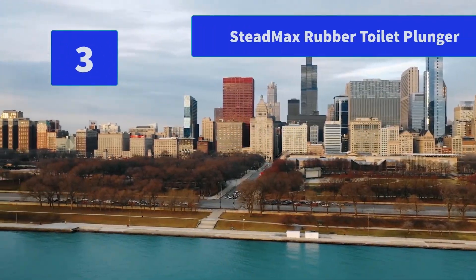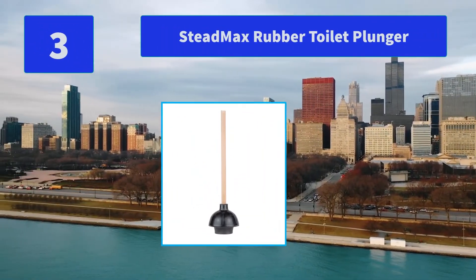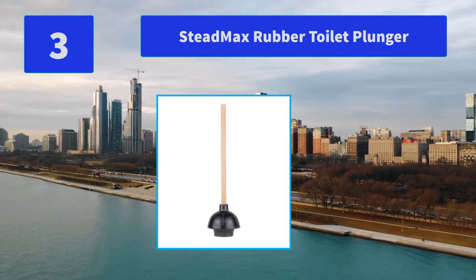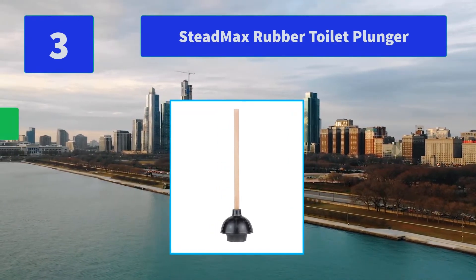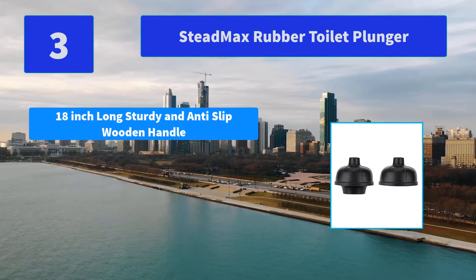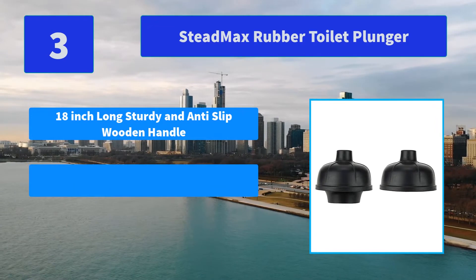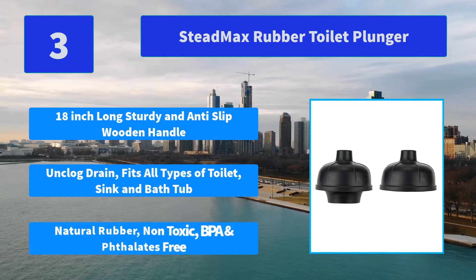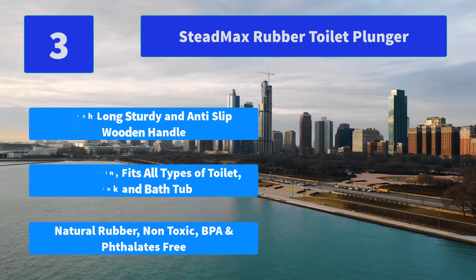Number 3: SteadMax Rubber Toilet Plunger. Double Thrust Force Cup Heavy Duty Commercial Grade with 16-inch Wood Handle. Main Features: 18-inch long sturdy and anti-slip wooden handle, unclogs drains, fits all types of toilet, sink and bathtub. Natural Rubber, Non-Toxic, BPA and Phthalates Free.